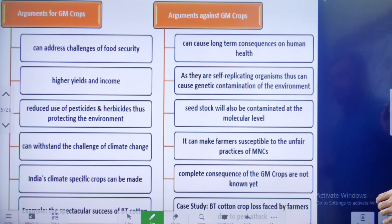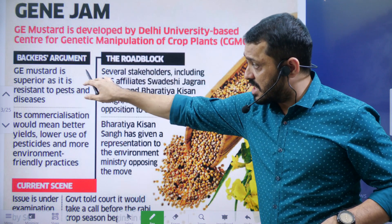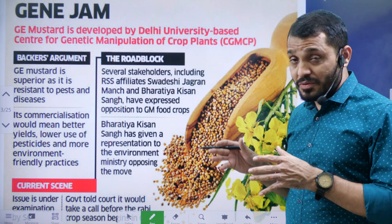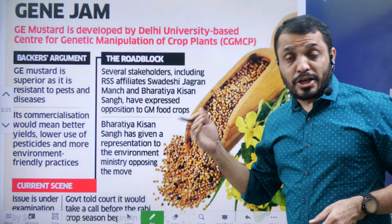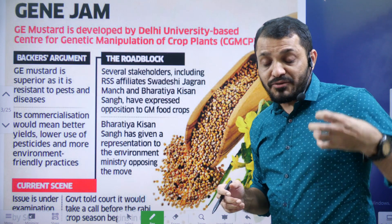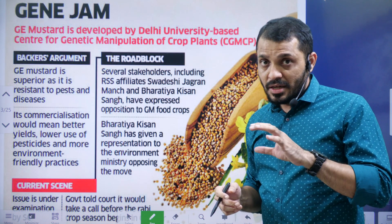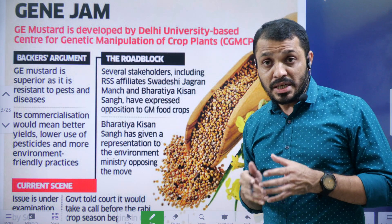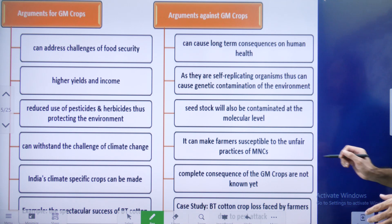This gene-edited mustard was developed by Delhi University researchers. It is very good for commercialization — not only for oil production, but even the leftover cake after oil extraction can be used as animal fodder. This makes the GE mustard meal very beneficial, as animals will also eat it more readily.